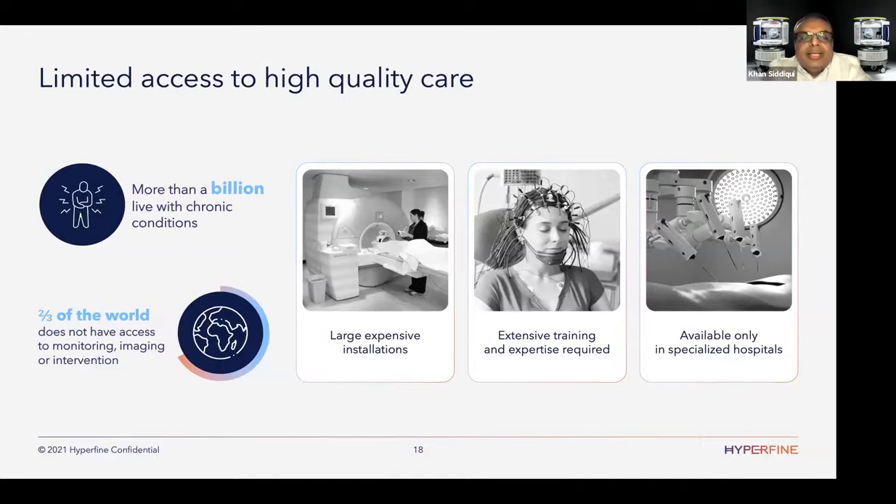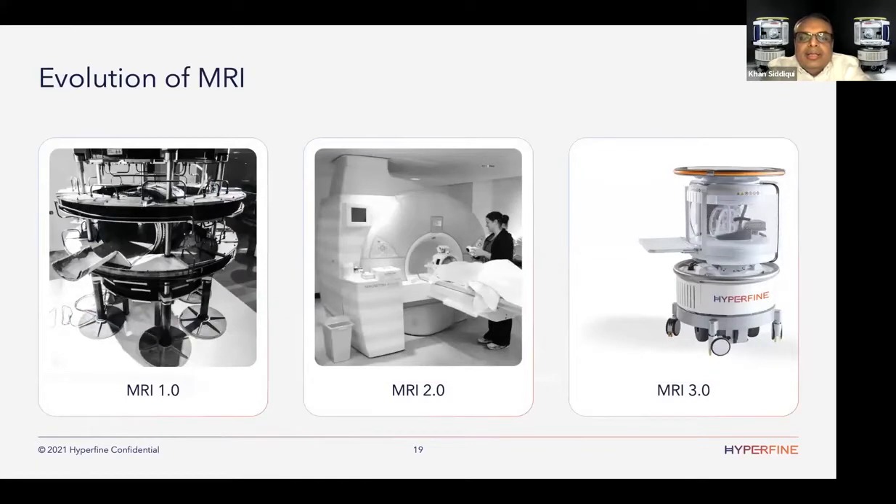That led to, in 2014, this idea that there's limited access to high-quality care. Many people living with chronic diseases could benefit from better imaging and sensing. Two-thirds of the world just doesn't have access to imaging, continuous monitoring, or intervention. All these things are large, expensive, require expensive installations, experts to use them, and are only available in specialized centers. The conclusion in 2014-2015 was: how do we bring non-radiating advanced imaging to the patient's bedside?